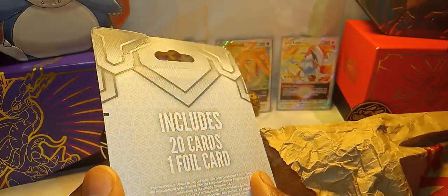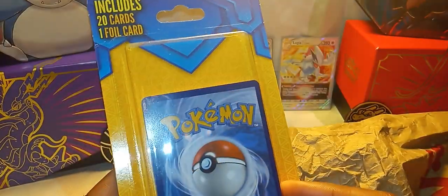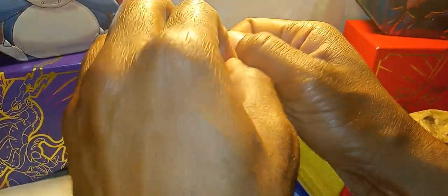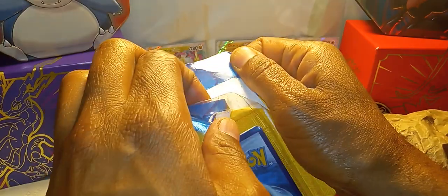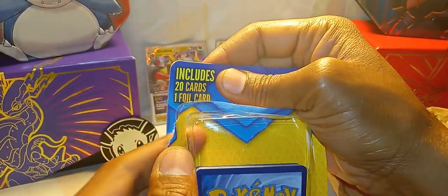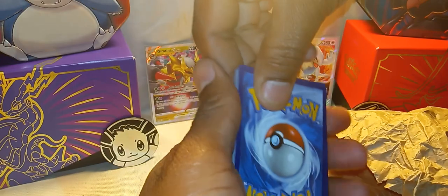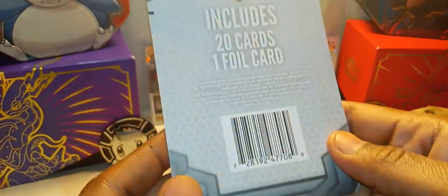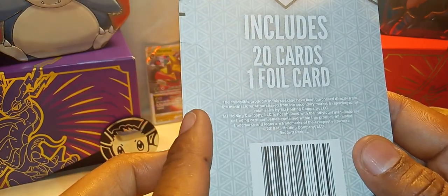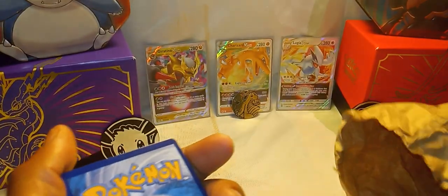Okay, first thing — I've never seen this before. It includes 20 cards and one foil — whoa! Let's go ahead and open it up. This is very interesting, I've never opened up something like this in my entire life, even since getting back into Pokémon and collecting. I've never seen this before — this is new to me. And how old is it? This one says 2019. Let's cross our fingers and hope we get something good.